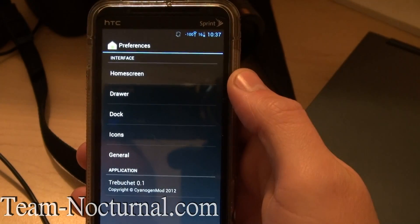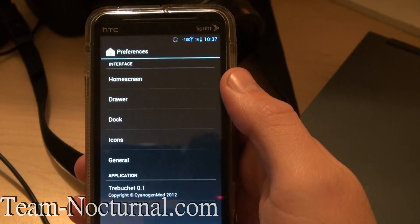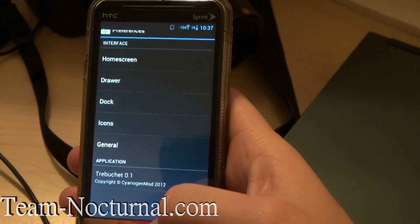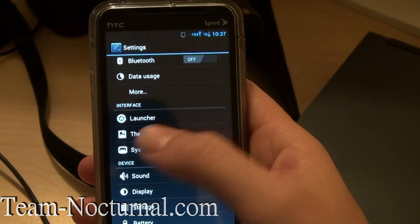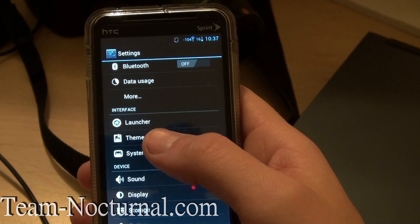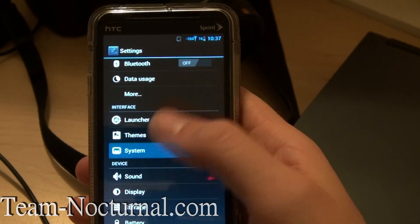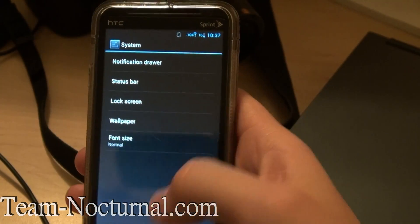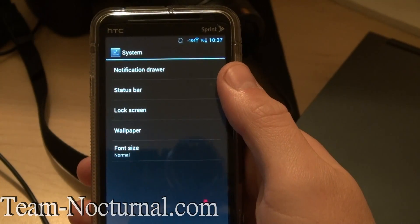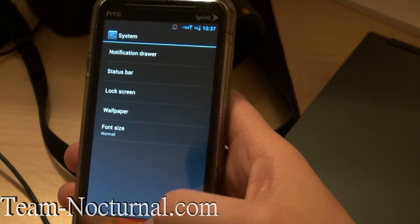We have launcher options when you go to settings, so you can change your home screen and your drawer icon and so on. Themes is there but it's not working yet — they're still porting that over, so that would be really cool to look forward to. You've got your system settings right there, and you can change your lock screen and your status bar. Not always functional yet, but it will be soon.